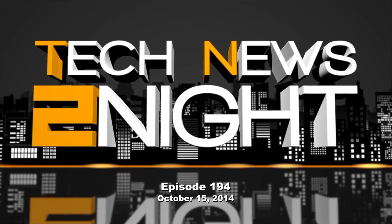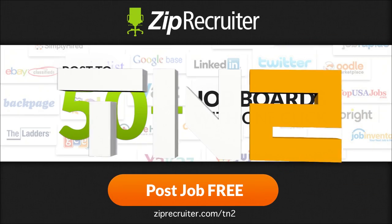This episode is brought to you by ZipRecruiter. ZipRecruiter makes hiring faster, easier, and cheaper. Post your job to over 50 job boards with just one click. Try ZipRecruiter with a free four-day trial right now at ZipRecruiter.com/TN2.